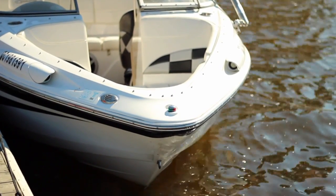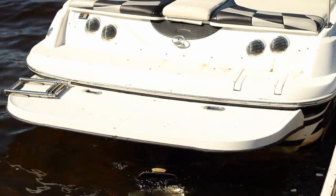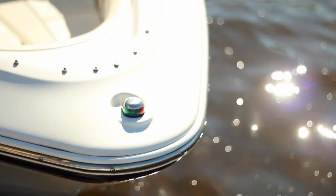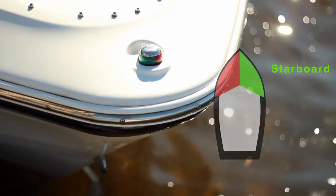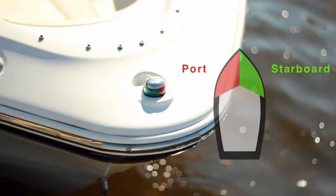Bow: the forward part of a pleasure craft. Stern: the back end of a pleasure craft. Starboard: the right side of a pleasure craft when looking forward. Port: the left side of a pleasure craft when looking forward.